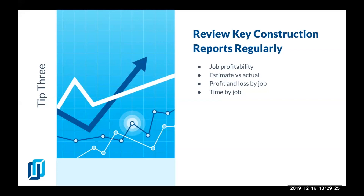Then you have your profit and loss by job — the report that helps you see every single expense for each job. You can see your job profitability and the time that was spent by job as well.